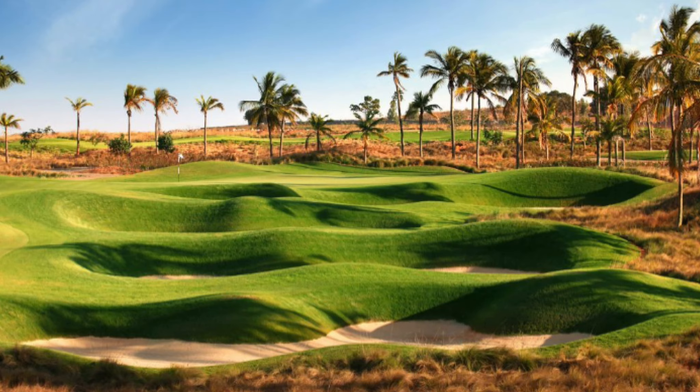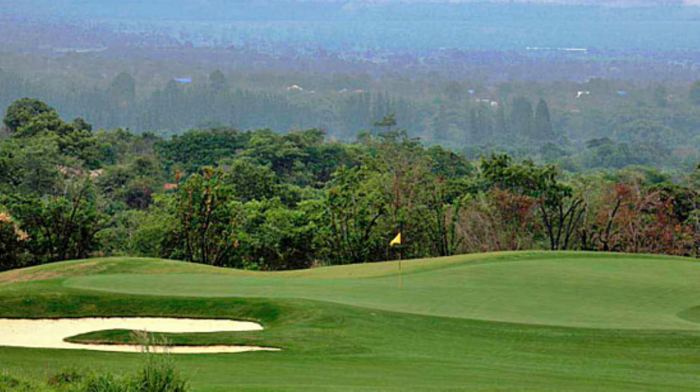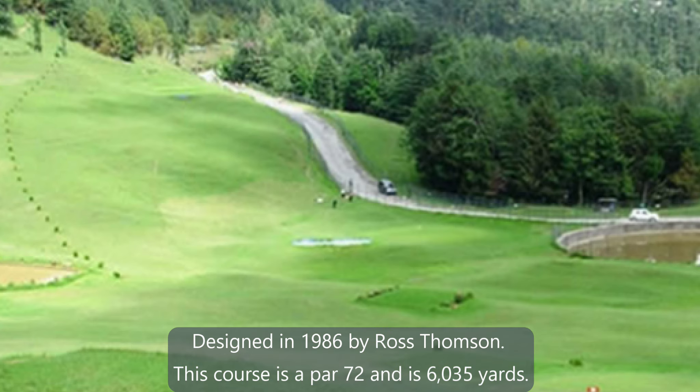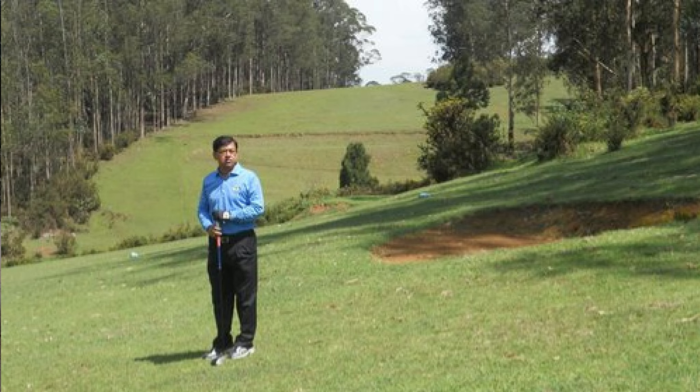Our number 6 spot goes to Uchikana Jikana Club, located in Timbananu, designed in 1896 by Ross Thompson. This course is a par 72 and is 6,235 yards. An absolute roller coaster of a golf course.